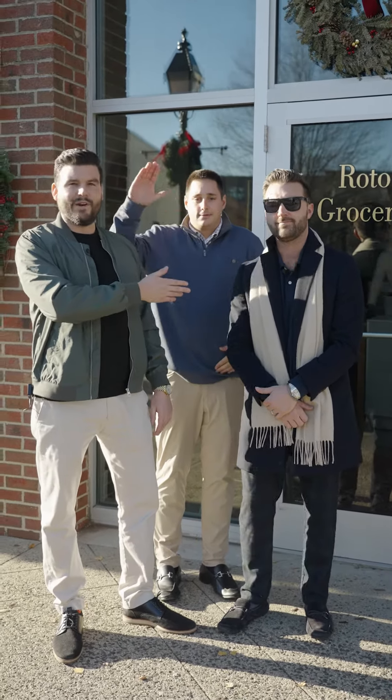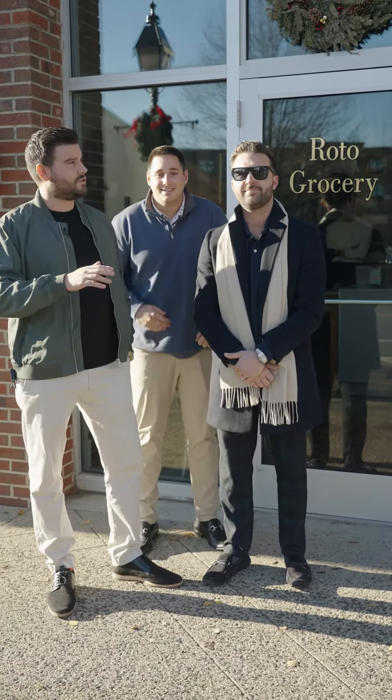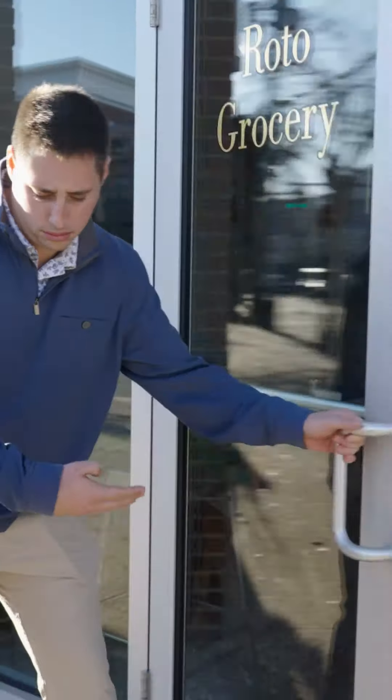What's up guys, I'm Kevin Hill with Ramsey Realtors, here with Eric Ramsey and Brent Ferrara from United Mortgage. We're at this brand new spot, Roto Grocery, on Main Street in Bayshore. Just opened last week and they're doing some really unique stuff with breakfast and lunch. Let's head inside and check out what they got going on.